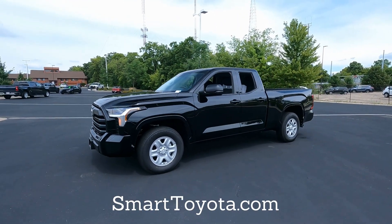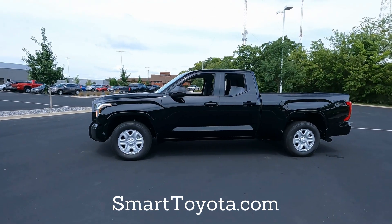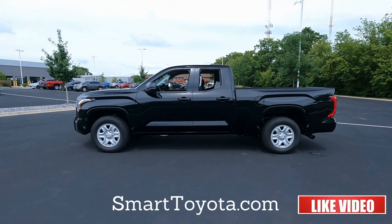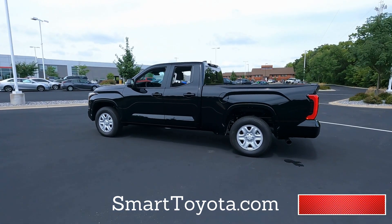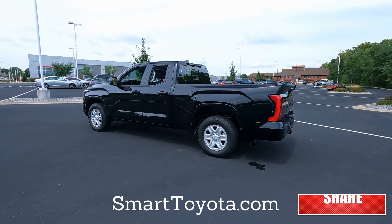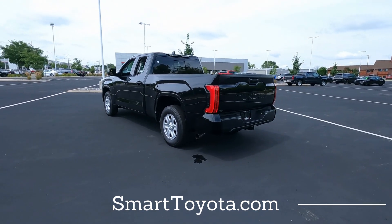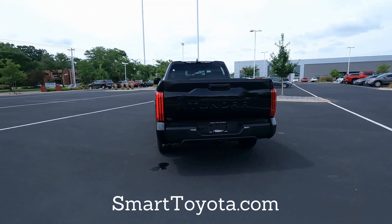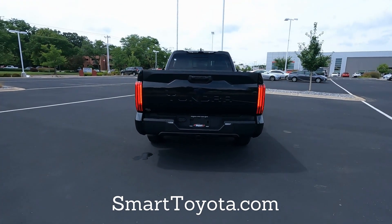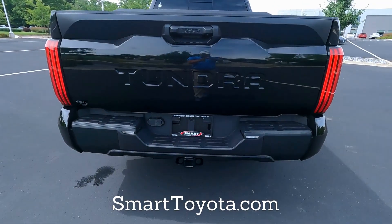That's the 2022 Toyota Tundra SR double cab, two-wheel drive — four-by-two, rear-wheel drive. If you have any questions or comments, let me know. If you happen to know why this engine has less horsepower and torque than the SR5, leave a comment and let everyone know — I just learned it today and I'm frankly surprised. If you liked the video, hit that thumbs up. This is Tony here at Smart Toyota — thanks for watching.